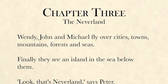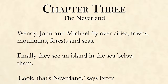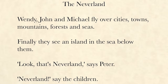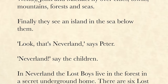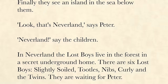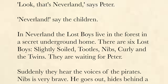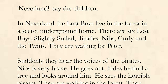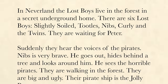Chapter 3: The Neverland. Wendy, John, and Michael fly over cities, towns, mountains, forests, and seas. Finally, they see an island in the sea below them. "Look, that's Neverland," says Peter. In Neverland, the Lost Boys live in the forest in a secret underground home. There are six Lost Boys: Slightly, Tootles, Nibs, Curly, and the twins. They are waiting for Peter.